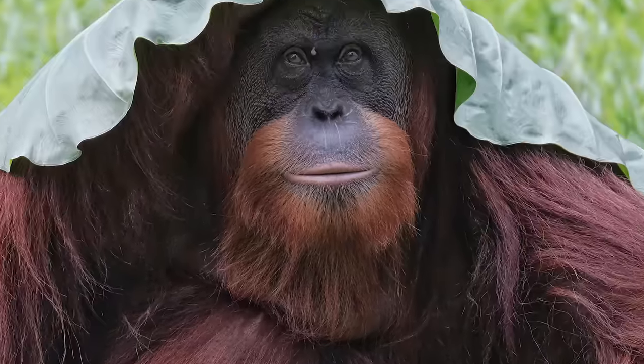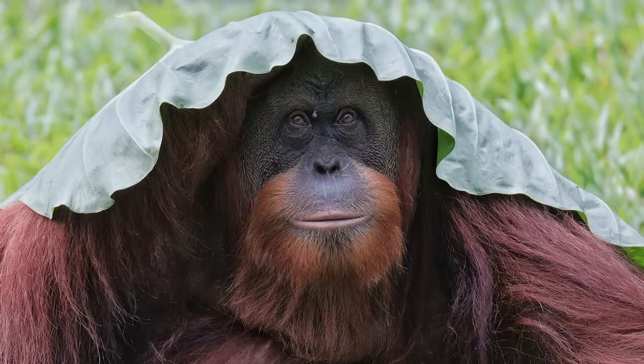Okay, let me show you one more. Ready for it? Introducing an orangutan wearing a hat. Orangutans have been known to make umbrella hats out of leaves to keep them dry from the rain. That's so cool.